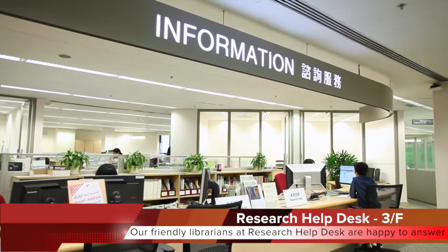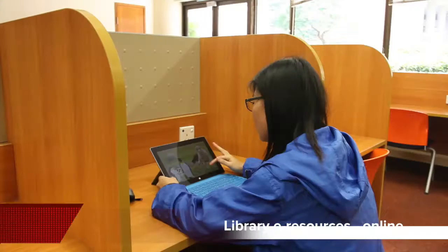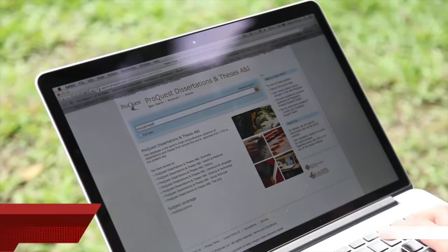Our friendly librarians at the Research Helpdesk are happy to answer your inquiries and provide support to your research. Library e-resources can be accessed through your computers or mobile devices anytime, anywhere.